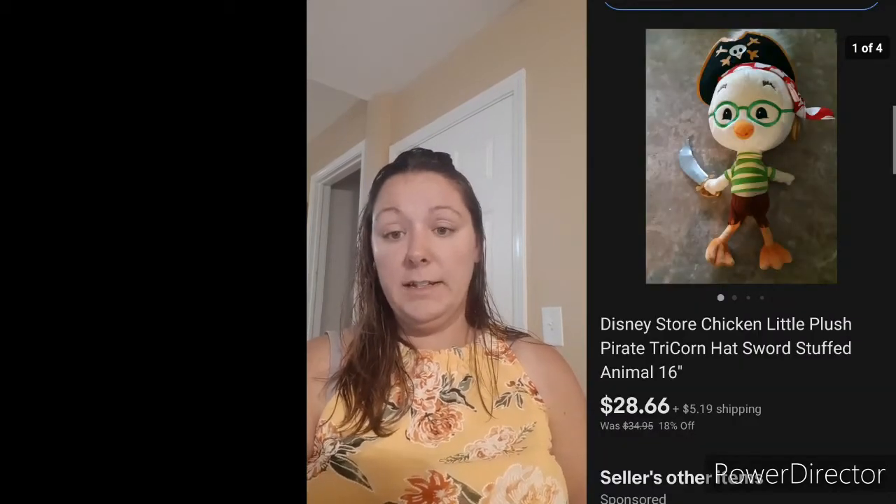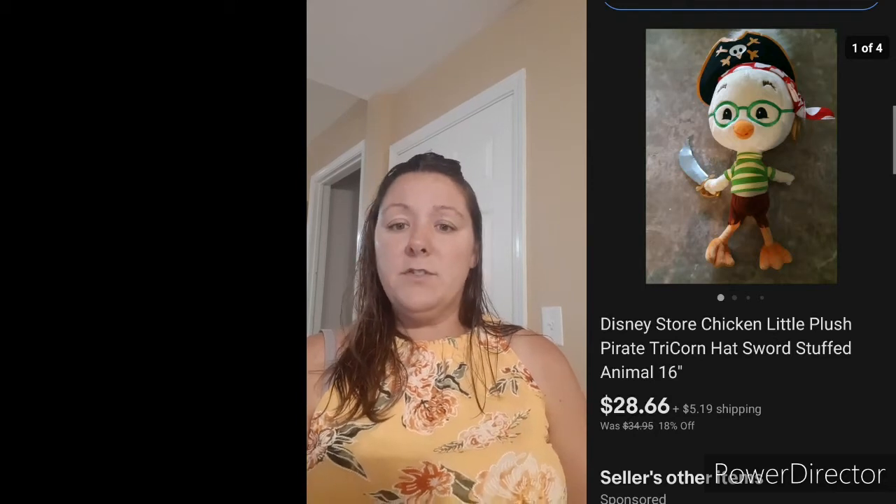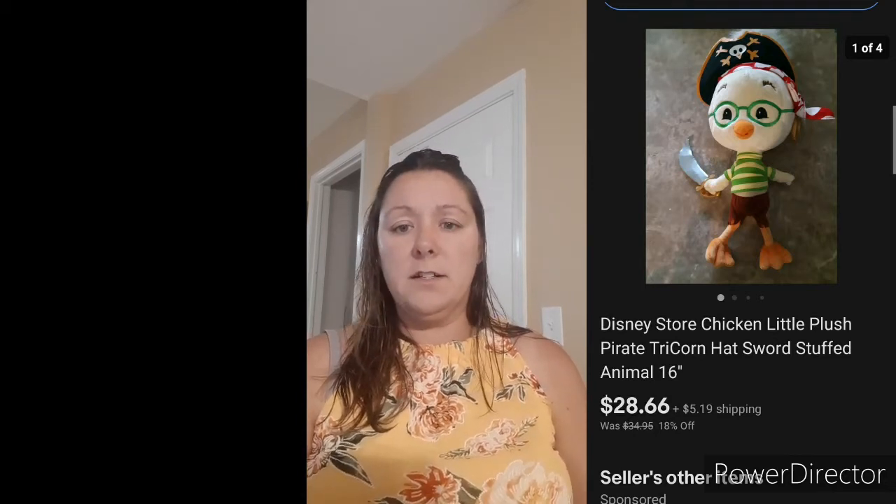Next was a plush — Chicken Little. I've strayed away from plush a lot, but you still want to look out for rare characters. Chicken Little you don't see very often. I got it for $2 and it sold pretty fast for $28.66. Look out for those odd characters you don't see that often — at least look them up.